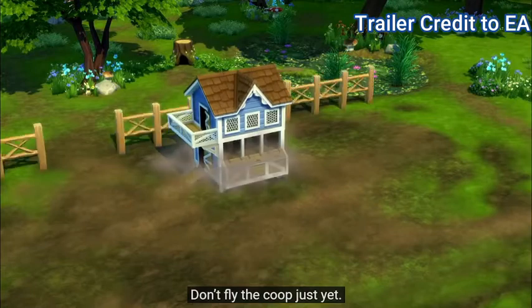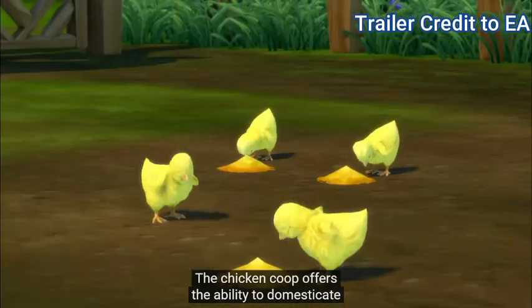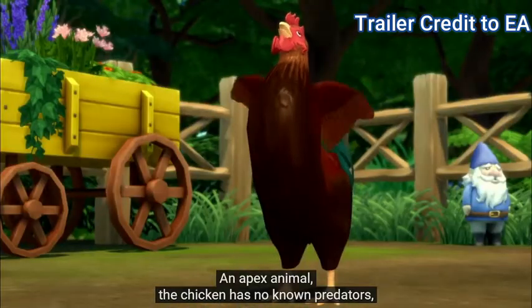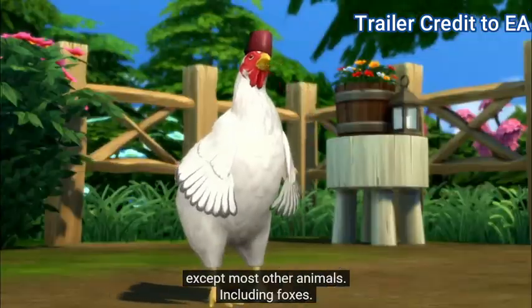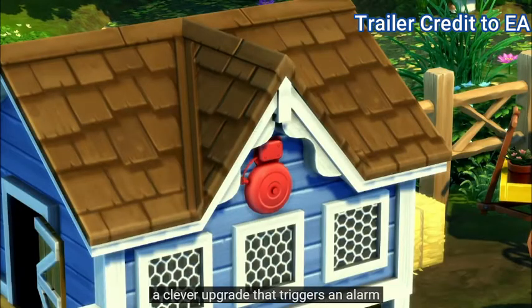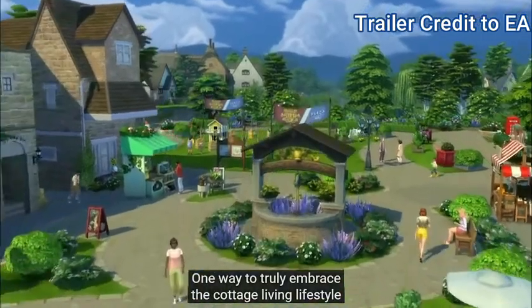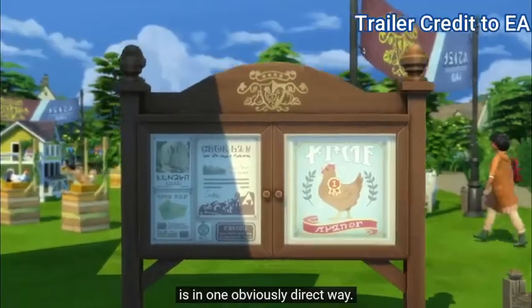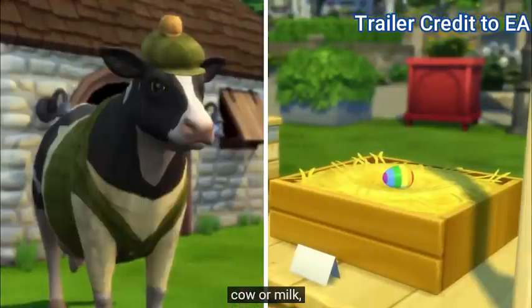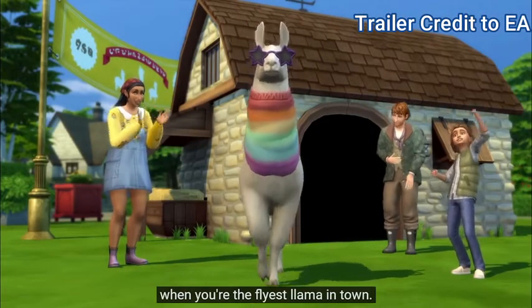Don't fly the coop just yet — this cock and bull story continues, y'all. The chicken coop offers the ability to domesticate up to eight foul-feathered friends per coop. An apex animal, the chicken has no known predators, except most other animals, including foxes. The coop can be equipped with the Fox Be Gone, a clever upgrade that triggers an alarm whenever those handsy little thieves try to nick your eggs. One way to truly embrace the cottage living lifestyle is to compete in the Finchwick Fair. Whether you have chicken or egg, cow or milk, crop or pie, there is a competition for you — but it's hard to call it fair when you're the flyest llama in town.